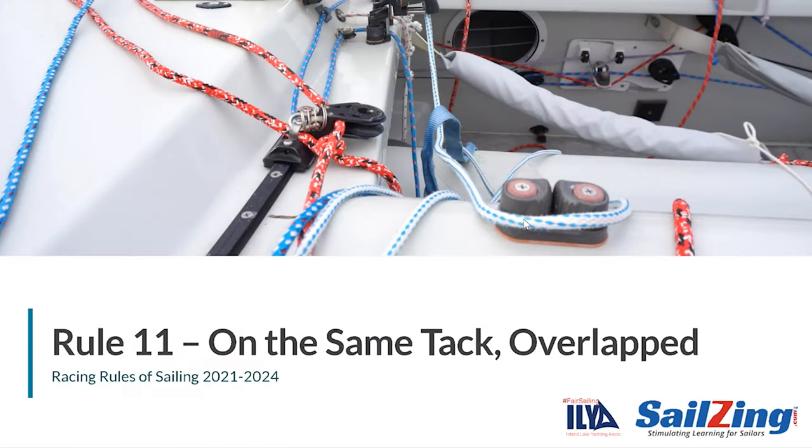Welcome to another Sailsing.com Rules Discussion. In this series we're breaking down the 2021-2024 Racing Rules of Sailing. We'll cover one rule at a time, incorporating the relevant definitions and using animated scenarios with questions and answers. In a previous video we covered Rule 10, which applies when boats are on opposite tacks. Rules 11 and 12 apply when boats are on the same tack. We'll cover Rule 11 in this video. This series is an update to the Fair Sailing Initiative sponsored by the ILYA in 2018. Our thanks to UK Sailmakers for generating the animated scenarios.